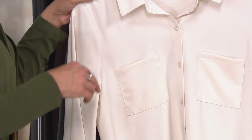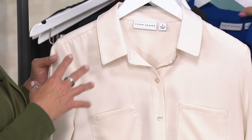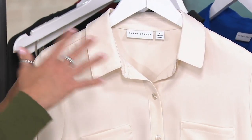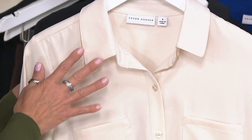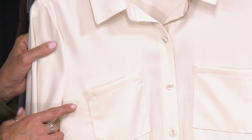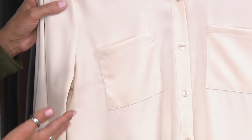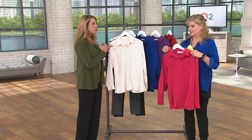Beautiful, gorgeous. The peachskin — if you've never tried Susan's peachskin — I'm a big fan of the liquid knit, and this is like the woven version of liquid knit. It just feels like silk, it has the drape of silk. However, you're not taking this to the dry cleaner. You can actually machine wash and tumble dry. You can spot clean this, so don't be afraid of the ivory. It just has beautiful drape to it.